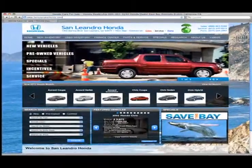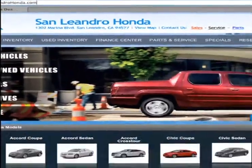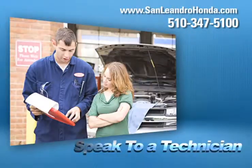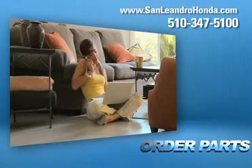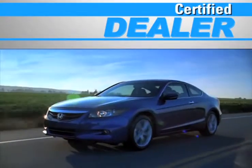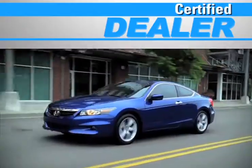Visit us at www.sanleandrohonda.com. While you're there, print out money-saving service coupons, speak to a technician, order parts, and at a certified dealer, you get reliable service performed by highly trained technicians you can trust.